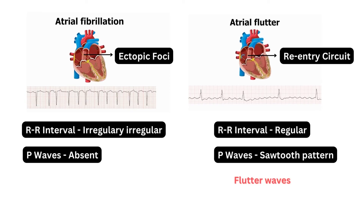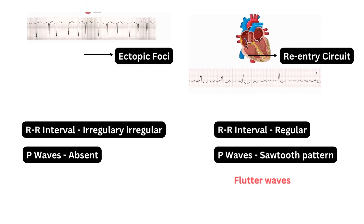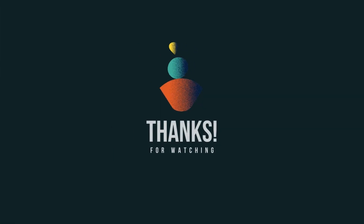In the next video, we will discuss atrial flutter and atrial fibrillation in separate videos. If you like the video, please subscribe and support us. Thank you.